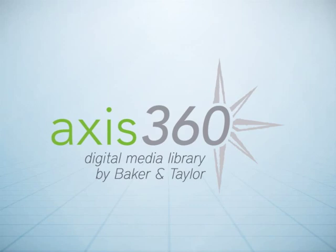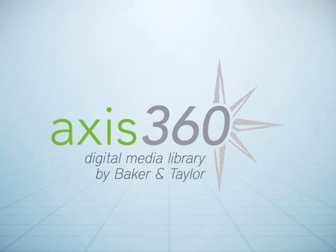AXIS 360 from Baker & Taylor provides the technology and expertise to simplify your library's delivery of digital services and to delight your patrons.